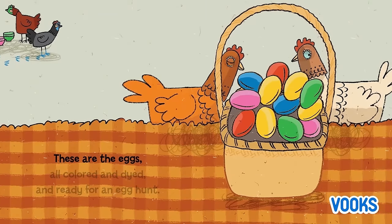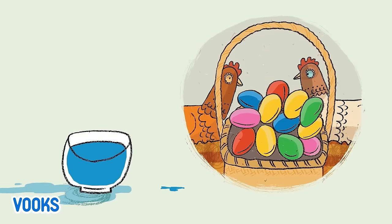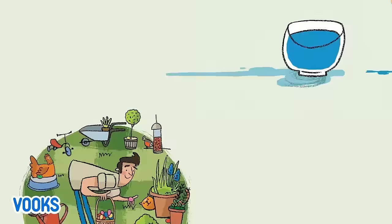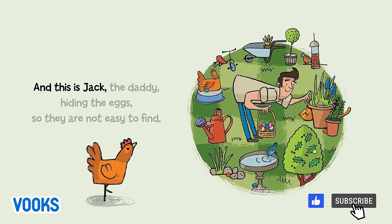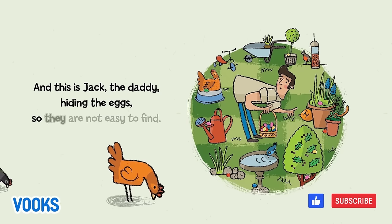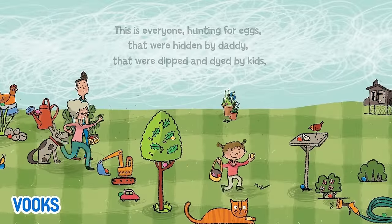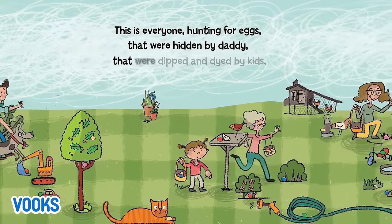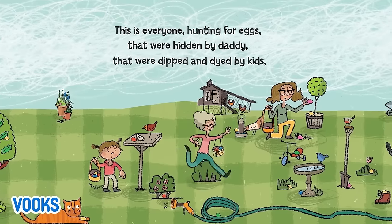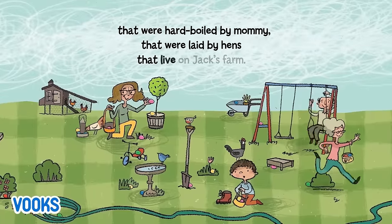These are the eggs, all colored and dyed and ready for an egg hunt. And this is Jack, the daddy, hiding the eggs so they are not easy to find. This is everyone hunting for eggs that were hidden by daddy, that were dipped and dyed by kids, that were hard boiled by mommy, that were laid by hens that live on Jack's farm.